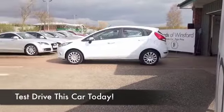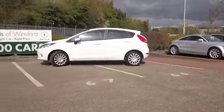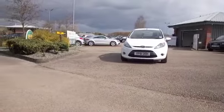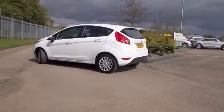We certainly have a fair few Fiestas for you to choose from at the moment. This one does stand out with its lovely white paintwork, looking as good as new, with just about 9,500 miles on the clock, well under 10,000 so we're not going to be worried about that of course.